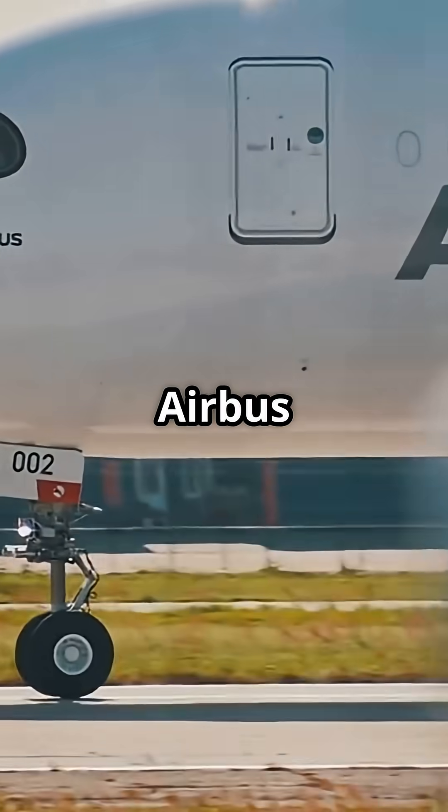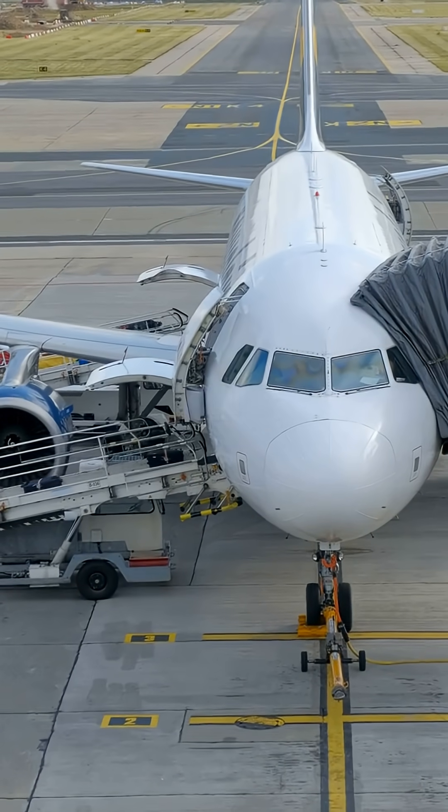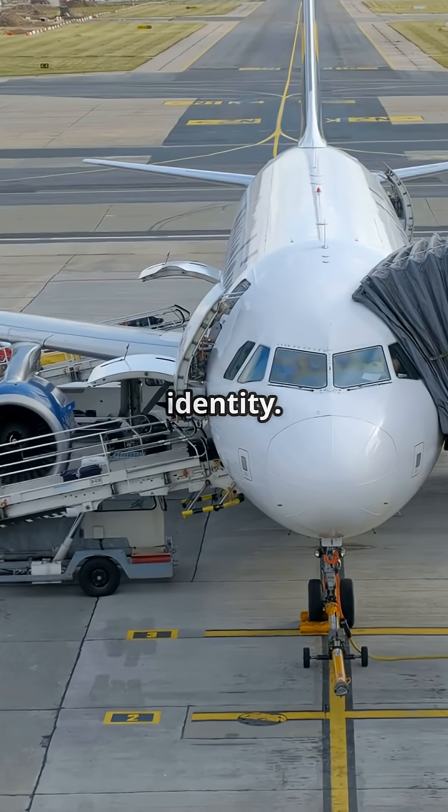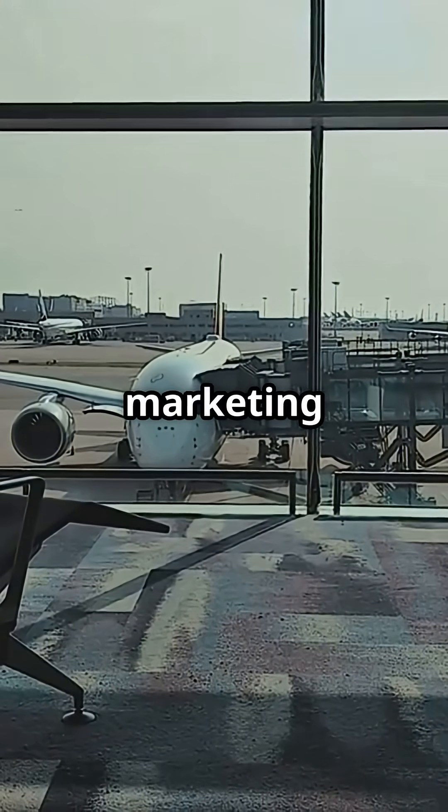That seamless bonding also let Airbus create the A350's dark cockpit mask. It's instantly recognizable from the ramp — a design choice that doubles as brand identity. For airlines, that face has become part of the A350's marketing power.